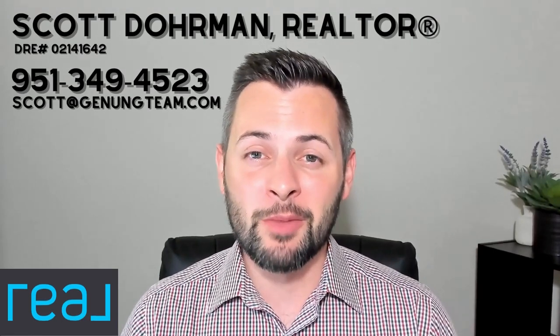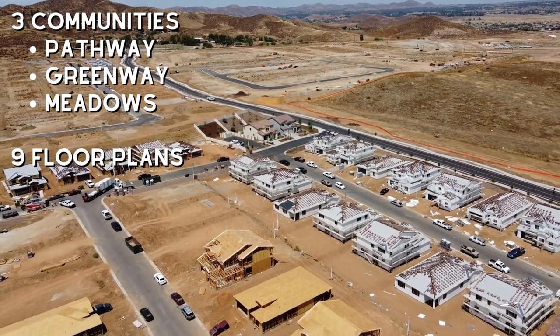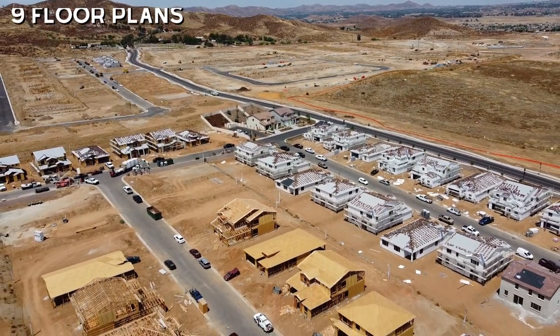Cimarron Ridge by Pulte Homes is a brand new master community located in Menifee, California. With three distinct collections and nine different floor plans, there is a lot of variety here for people interested in a new construction home.